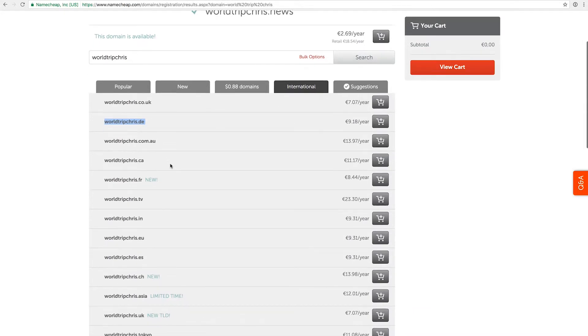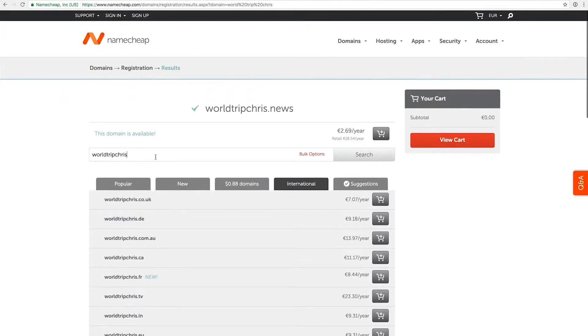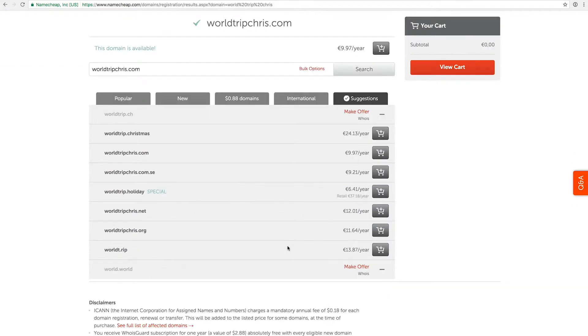That would make sense if I wanted to write in German for example. I can also check worldtripchris.com and it's actually free as well. There are also suggestions that work similar to Domainer, giving you ideas to mix and match different words, trim some words, or leave them out. These can be very interesting if you don't know what you're going for yet. Oftentimes I brainstorm myself or with friends, and then I just want to check the availability of those options.